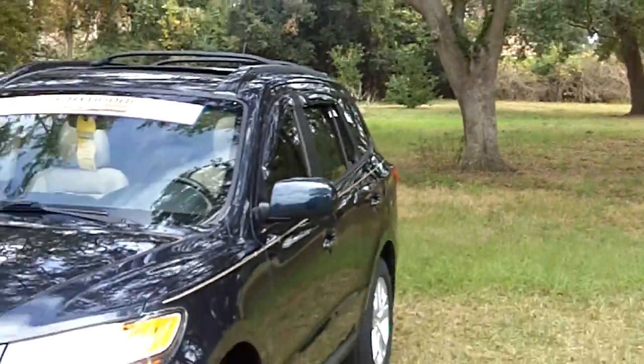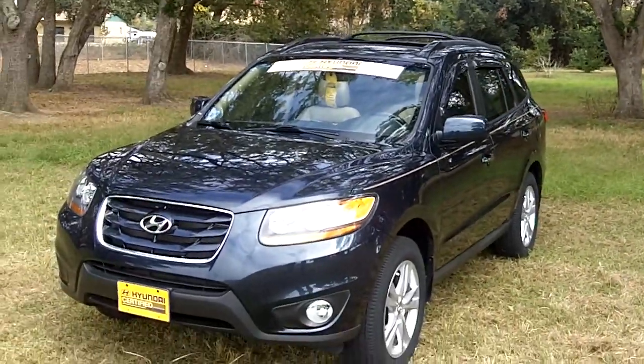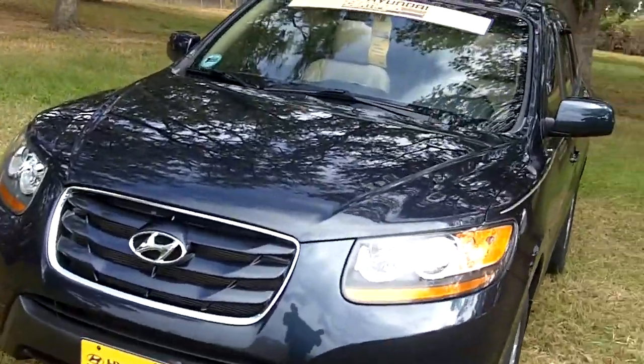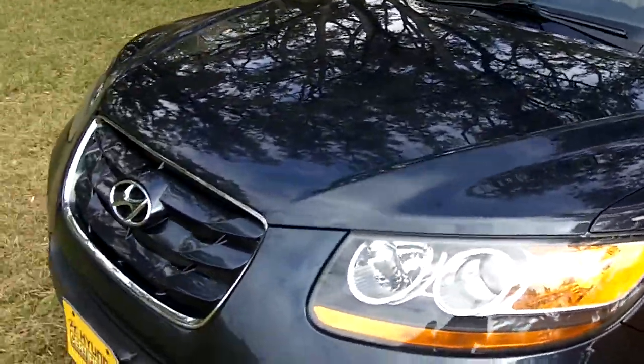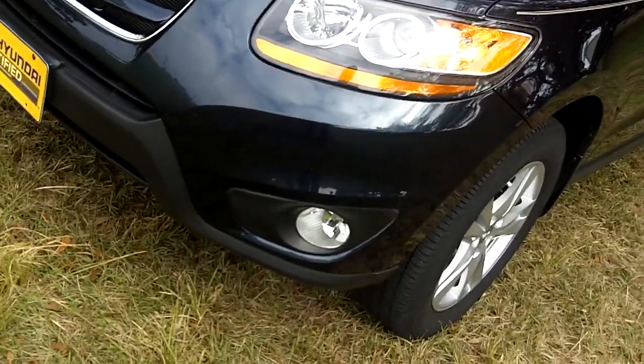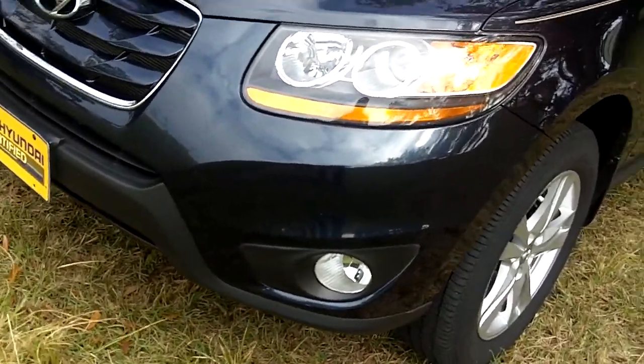But this vehicle here is a 2010. What I'm going to do now is show you all the features on the car. As you can see on the front of the vehicle, it is equipped with daytime running lights as well as front fog lights.